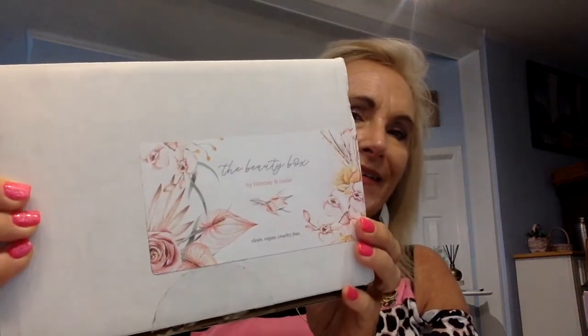Today we are going to do Bombay and Cedar. This is the beauty box for Bombay and Cedar. It's a monthly subscription, and I've signed up for three months — it was $30.95 per month with free shipping. They usually send you five to six items, and it's usually a $100 value for your $30.95. Their products are clean, vegan-free, and cruelty-free. It's a way to try out some new things I've never really heard of before.